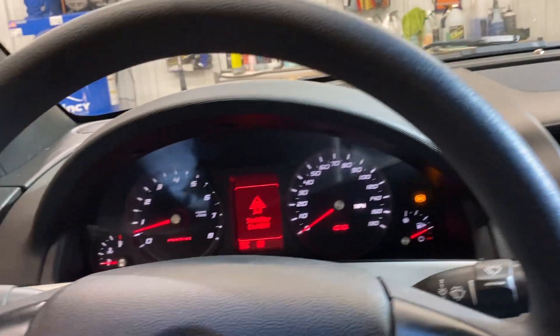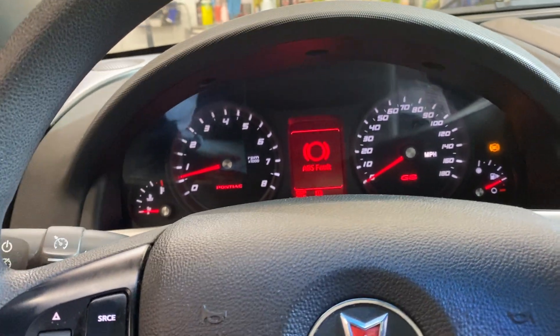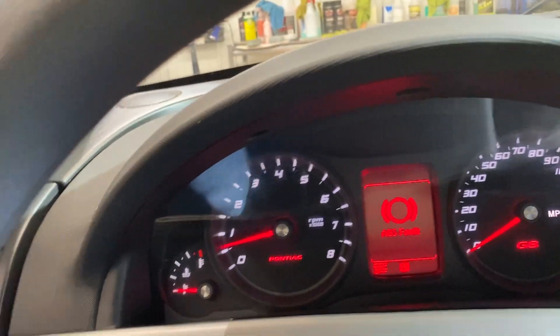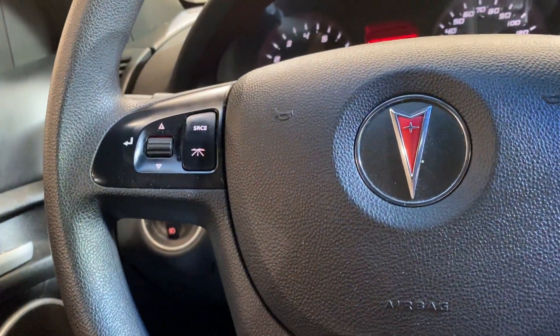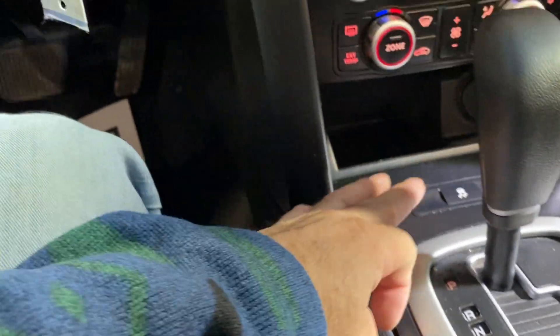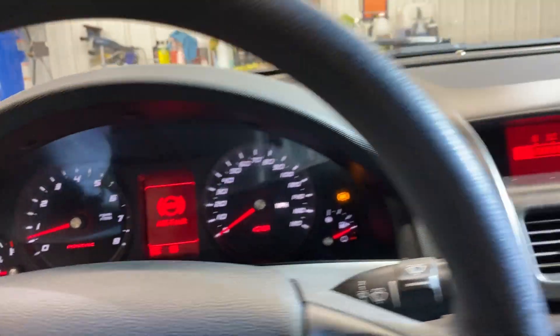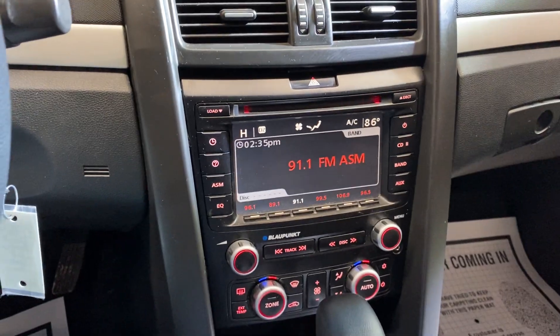That's it guys — this thing drives out great, it actually really is a nice car. I love these Pontiacs, I wish Pontiac didn't go out of business. The stability control is off right now because the ABS light is on, so all that will coincide with the wheel speed sensor. Let's go underneath the hood and check it out.